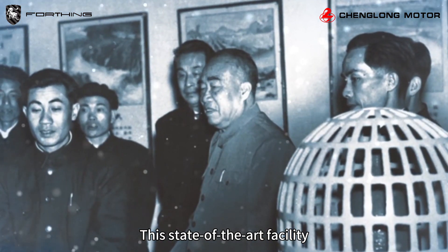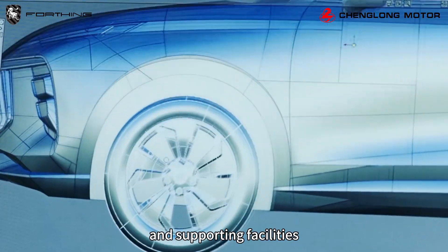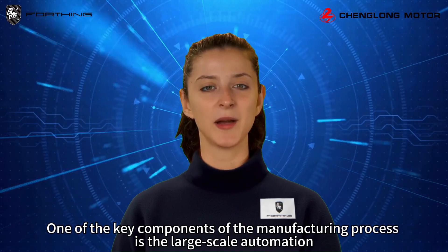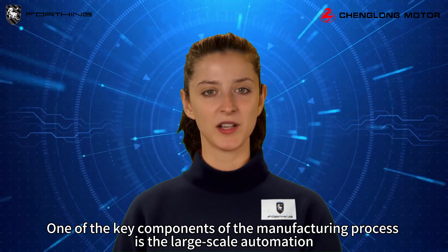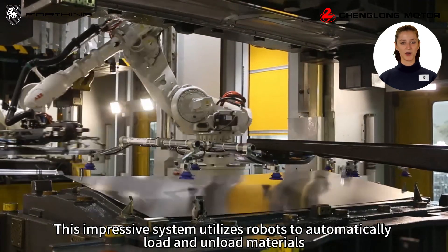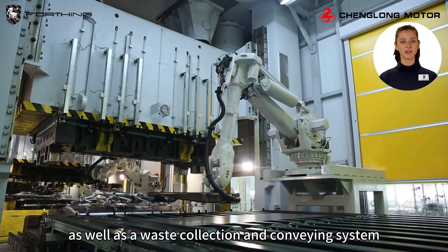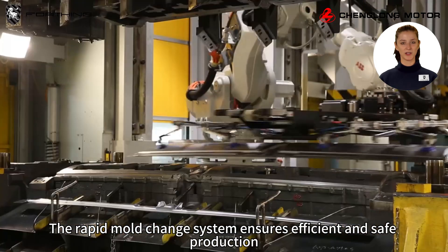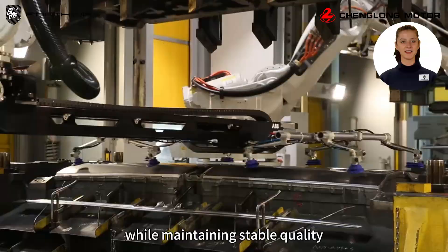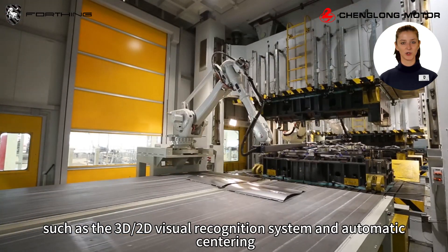This state-of-the-art facility boasts complete four major automobile manufacturing processes and supporting facilities, making it a leader in the industry. One of the key components is the large-scale automation closed stamping line, which utilizes robots to automatically load and unload materials, as well as a waste collection and conveying system. The rapid mold change system ensures efficient and safe production while maintaining stable quality.